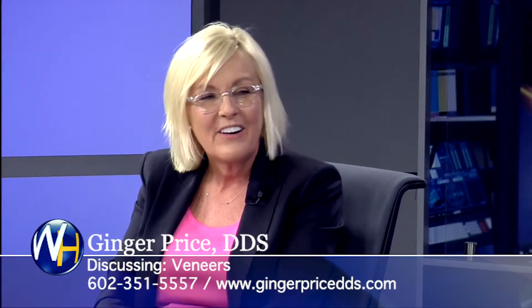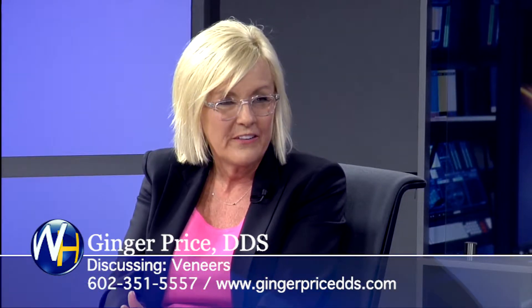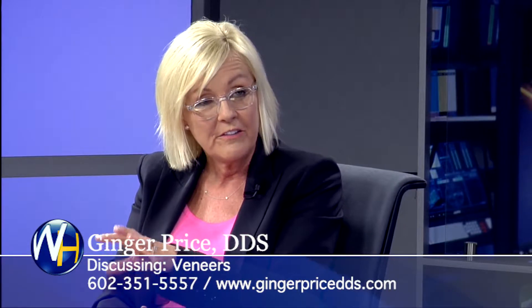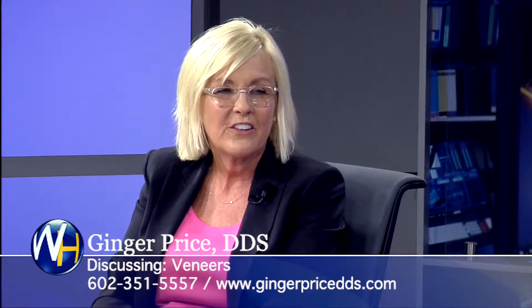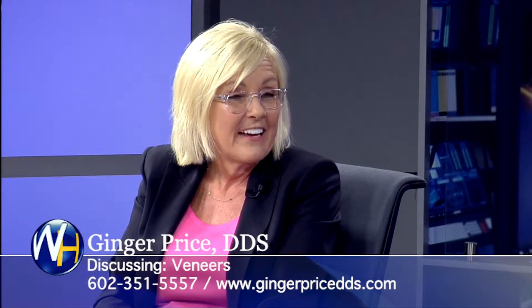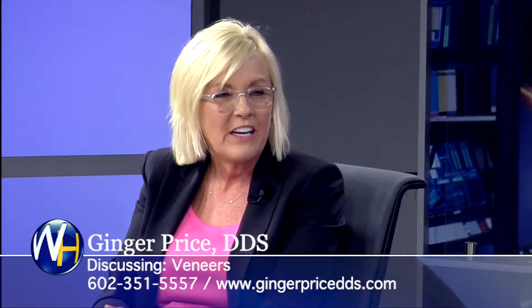On the veneer consult, how does somebody know what the end result could look like? Well, we always take photos when a new person comes in, and we can take one of their face shots and do a little cosmetic imaging so they can get an idea of what I'm thinking as far as color and shape. That's always really exciting and motivating for that person to see what the change might look like.